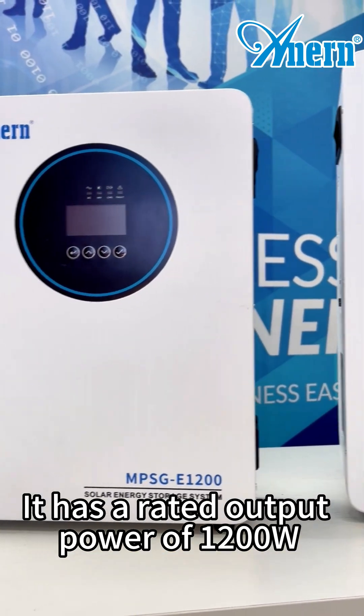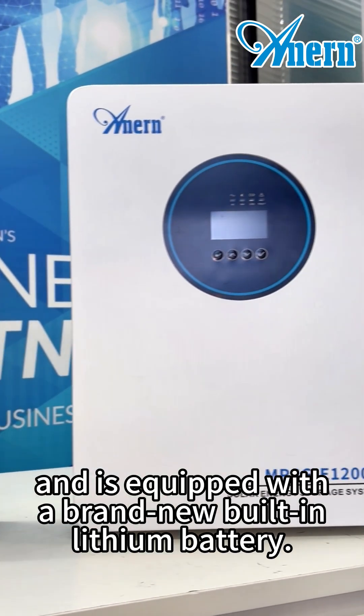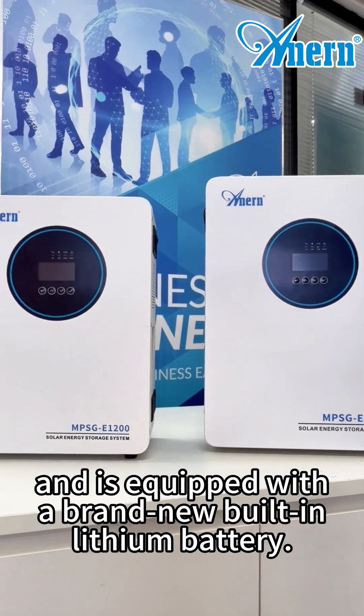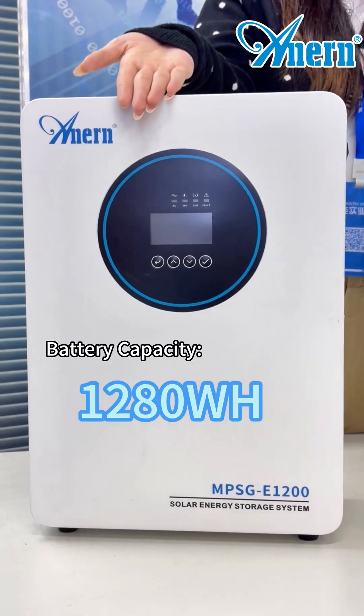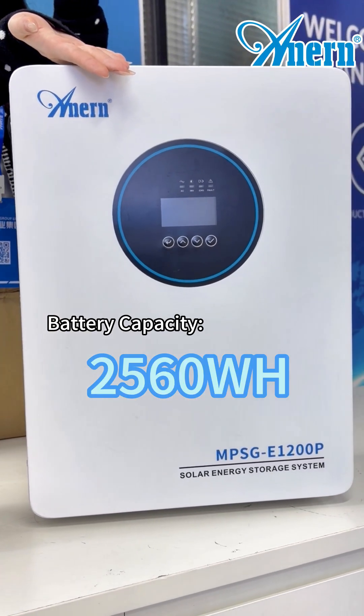It has a rated output power of 1.2kW and is equipped with a brand new built-in leading battery. Two battery capacity options are available: 1,280Wh and 2,560Wh.